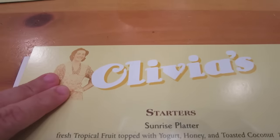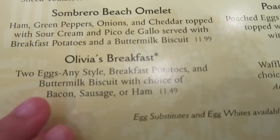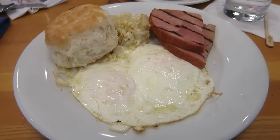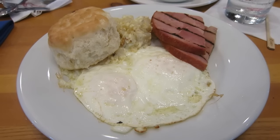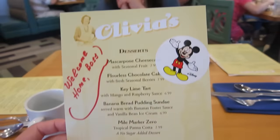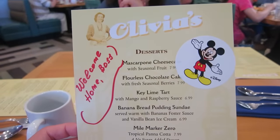Look at the menu — hey, it's me! I even have my own breakfast. I had to get my own breakfast — Olivia's breakfast. One of the waitresses just gave me my own menu. It says 'welcome home boss' and has Mickey stickers on it. That's so awesome!